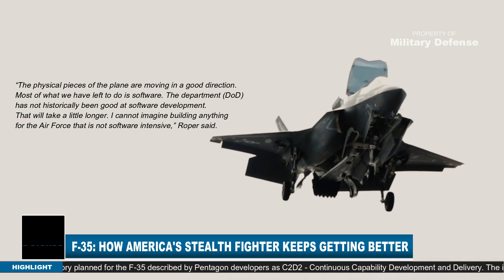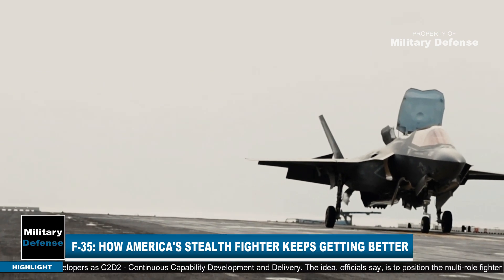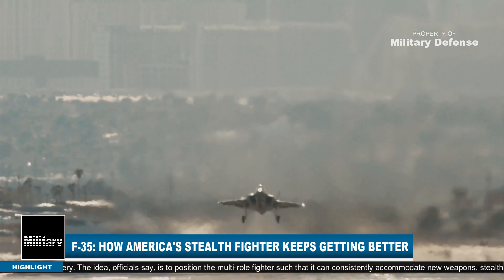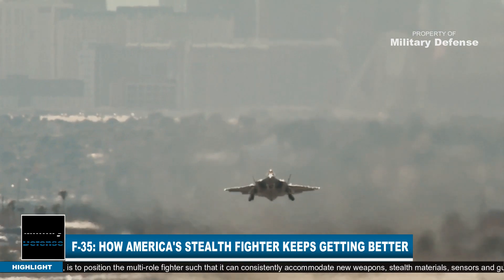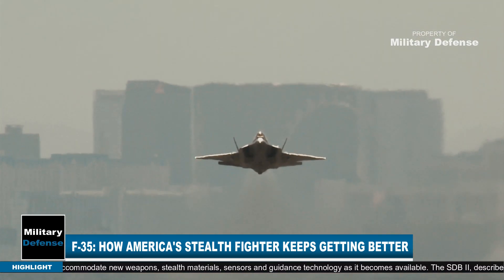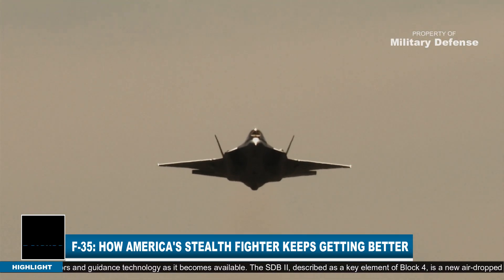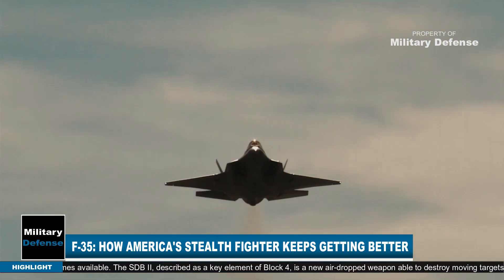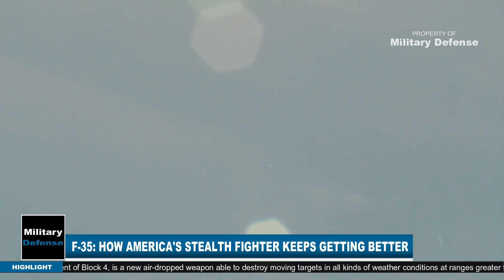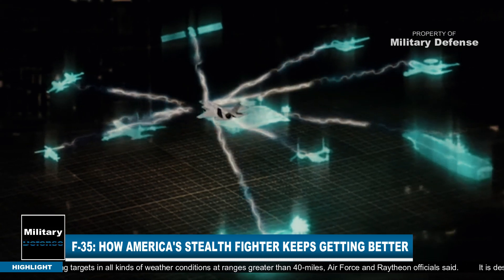Officials say they cannot imagine building anything for the Air Force that is not software intensive. The Block IV initiative is part of a long-range trajectory planned for the F-35, described by Pentagon developers as C2D2 — continuous capability development and delivery — intended to position the multi-role fighter so it can consistently accommodate new weapons, stealth materials, sensors, and guidance technology as it becomes available.